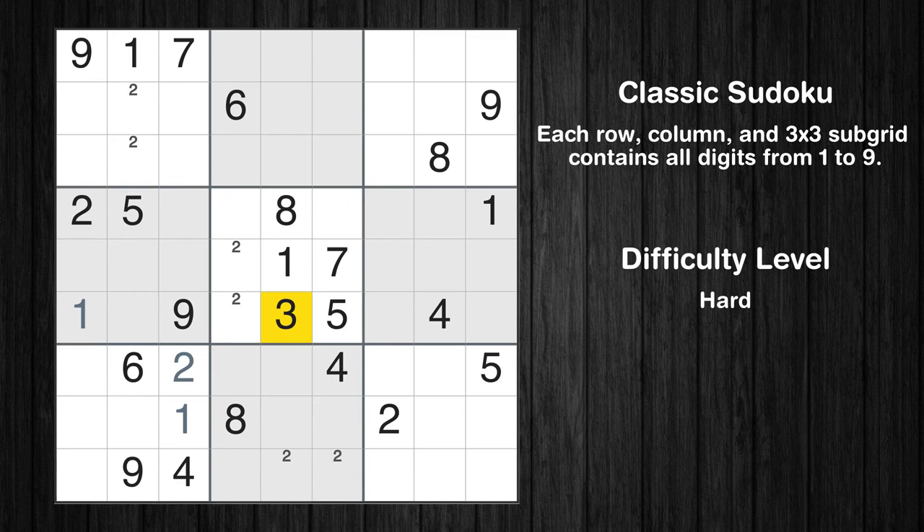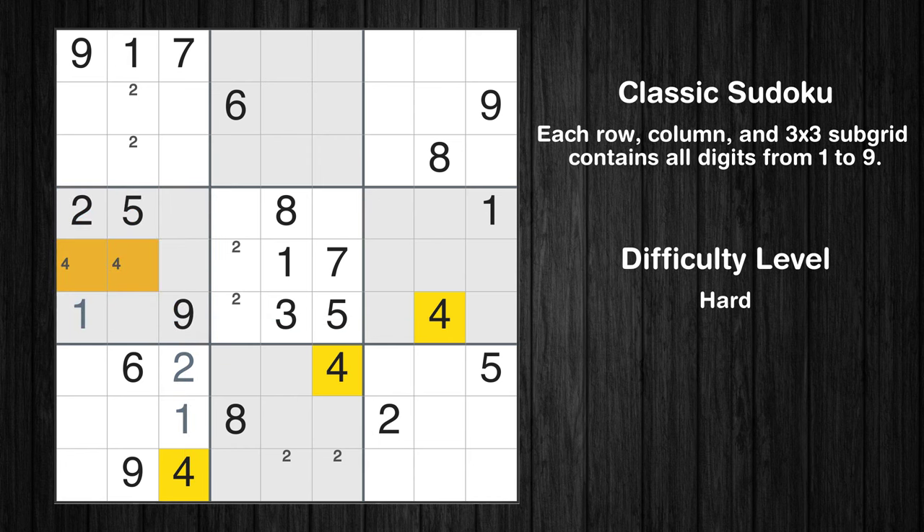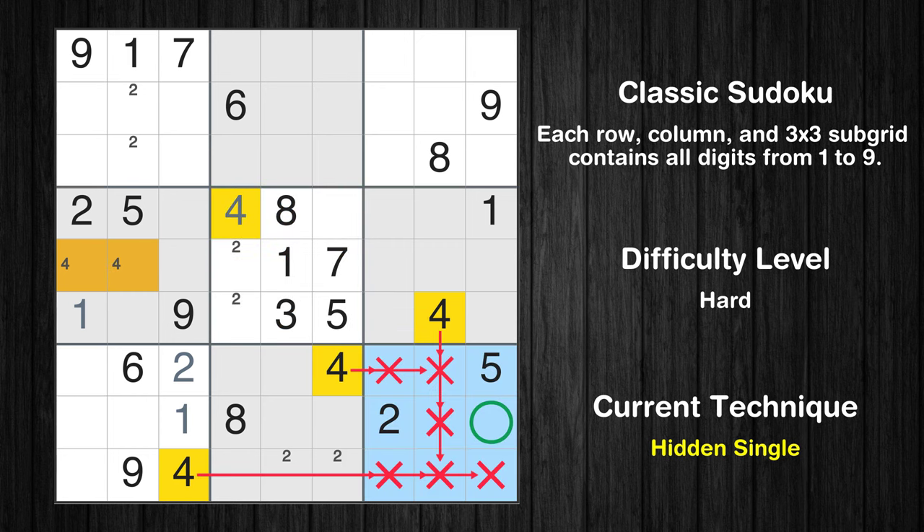Let's move to number 3. There are no cells that can be filled with it, and there are no boxes with only two possible positions for it. Therefore, we will skip this number for now. Let's move to number 4. Only two positions left in the fourth box where value 4 can be placed. In the fifth block, the number 4 can be directly placed. In the ninth block, the number 4 can be directly placed.